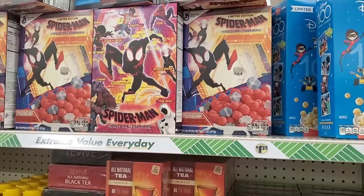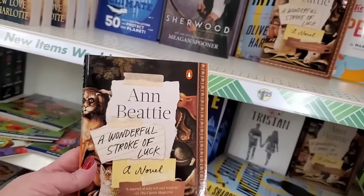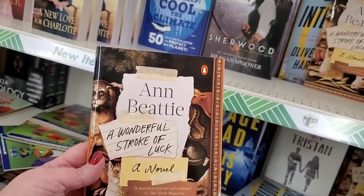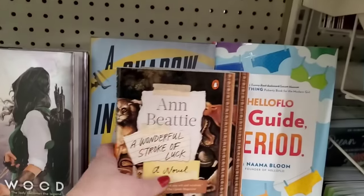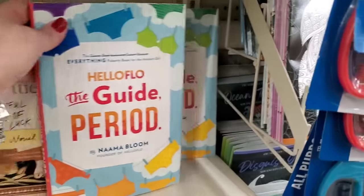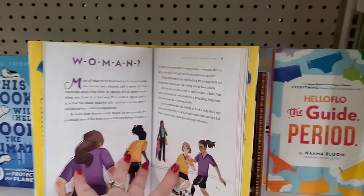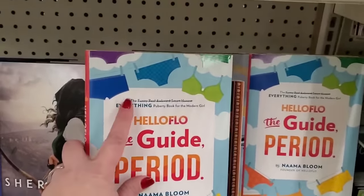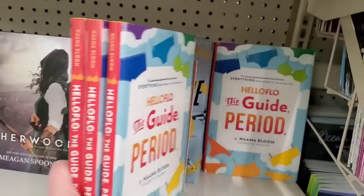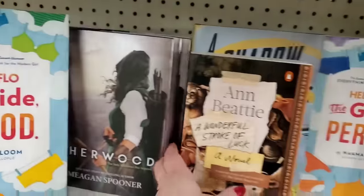Oh wow — I haven't seen anything written by Ann Beattie in a long time. 'A Wonderful Stroke of Luck' — a novel, a marvel of dry wit and wisdom. This is probably really good. They have a bunch of copies here at the Dollar Tree. Hello — 'Flow: The Guide to Period' — oh, it's for young girls! This is a puberty book for the modern girl — I'm gonna pick up three copies because some girl out there may need this and may not be able to ask.